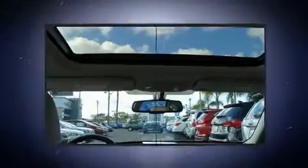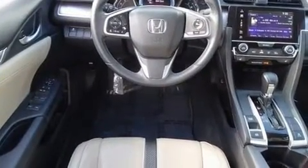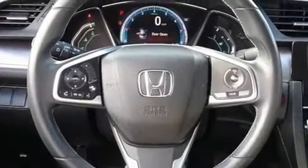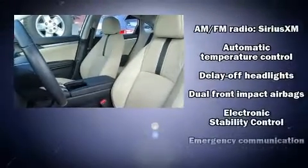It's equipped with tons of terrific amenities, but it won't break your budget. Like leather upholstery, an automatic dimming rearview mirror, fully automatic headlights, power door mirrors and heated door mirrors, and one-touch window functionality.